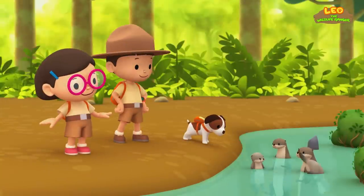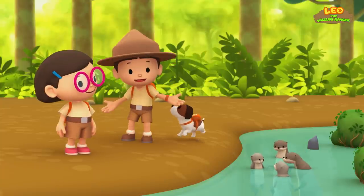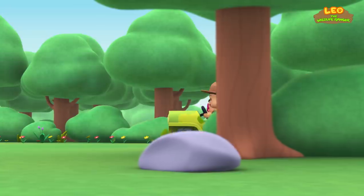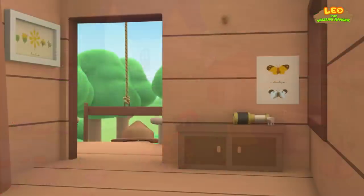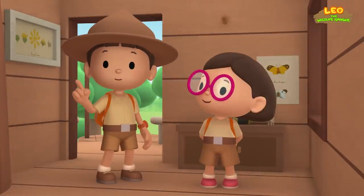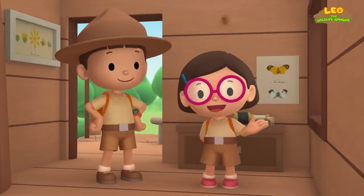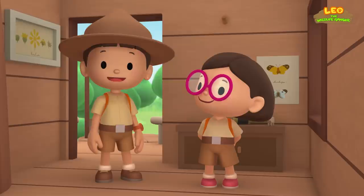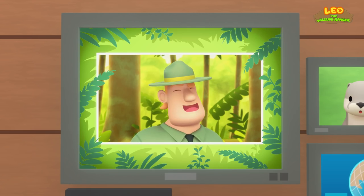Excellent. We did it! We found the baby otter's family. Great work, everyone! Today we found a baby smooth-coated otter in our garden. We learned that the smooth-coated otter lives in places with lots of fresh water and greenery. So we went to a river by the forest and found its family. Good job, children. You did it. You are amazing wildlife rangers.